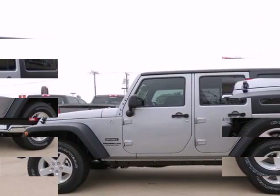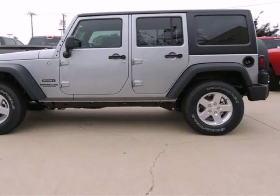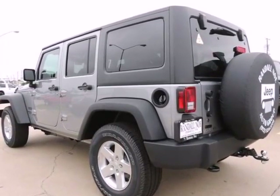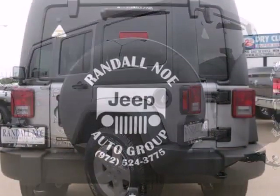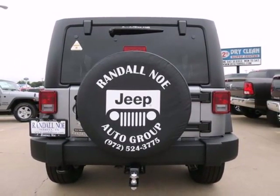Randal New Chrysler Dodge Jeep Ram presents this 2015 Jeep Wrangler Unlimited 4WD 4-Door Sport, represented in silver. Under the hood you will find the 3.6L 6-cylinder 24V MPFI dual overhead cam coupled with the automatic transmission.